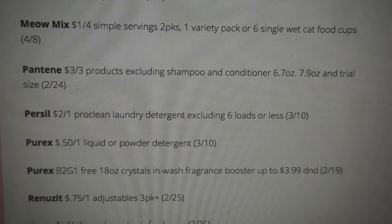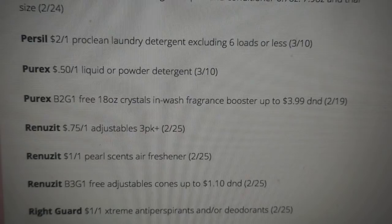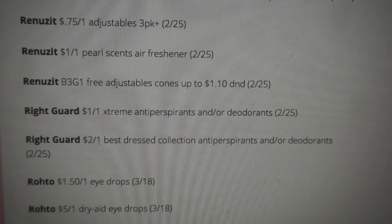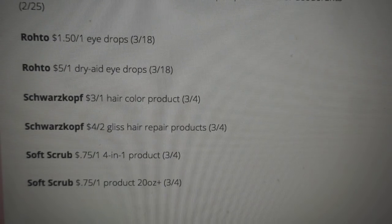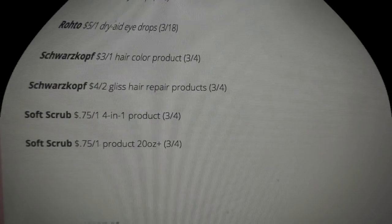Purex is $0.50 off one. We are also getting a Purex Crystal coupon — buy two, get one free. I wish we would get a good sale with that. Renewzit has some coupons for the adjustable air freshener cones. Right Guard has $1 off one on the Extreme and $2 off one on the Best Dressed collection. Schwarzkopf has a $3 off one on hair color and $4 off two on the hair repair products. And there are a couple of Soft Scrub products to end this insert.